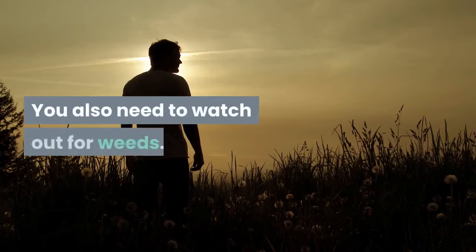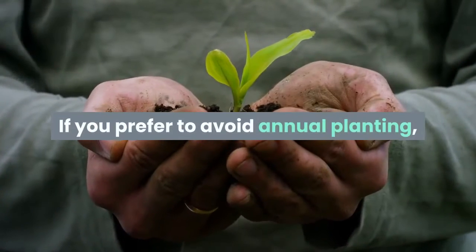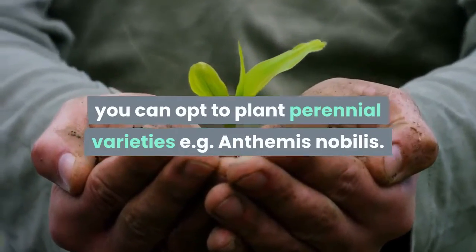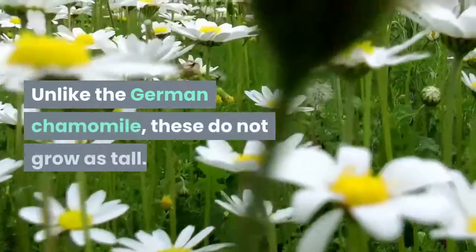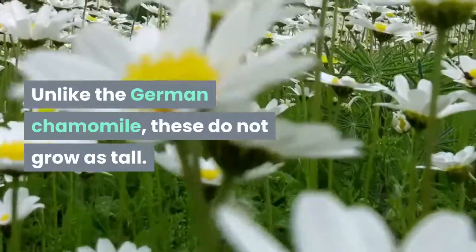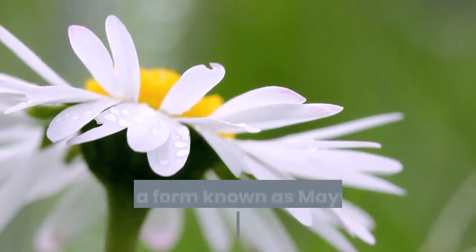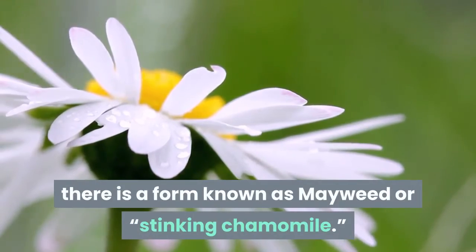You also need to watch out for weeds. If you prefer to avoid annual planting, you can opt to plant perennial varieties, e.g. Anthemis nobilis. Unlike the German chamomile, these do not grow as tall. They creep along the ground. If you like the plant wilder and stronger, there is a form known as Mayweed or Stinking Chamomile.